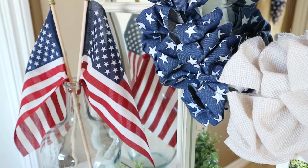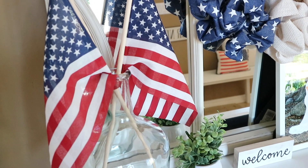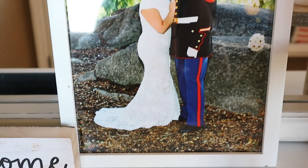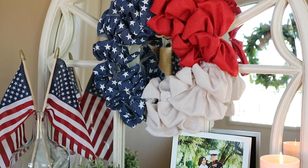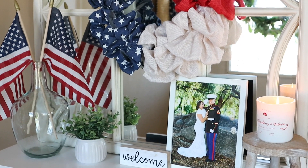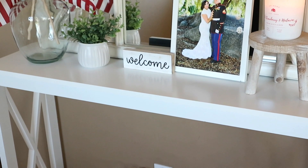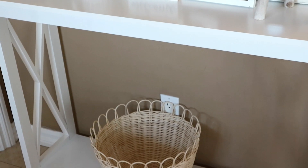In my vase I have two flags and then I also have a little green plant next to it. The welcome sign is from Target and usually stays on here year round. This is just a picture of me and my husband at our wedding. He is still currently deployed — he left a little bit before Christmas, so this month will be 6 months since he's been deployed. He was supposed to be coming home soon, but with COVID-19 everything is kind of just up in the air right now. Having this decor up has really helped me stay positive and hope that he's able to come home soon.